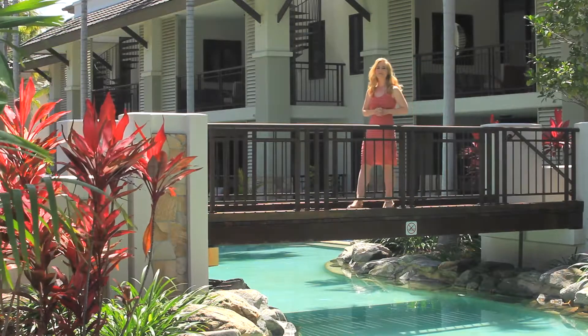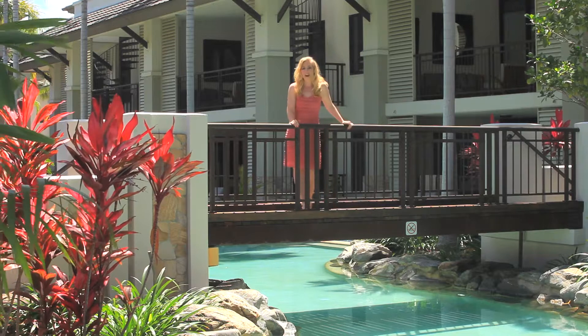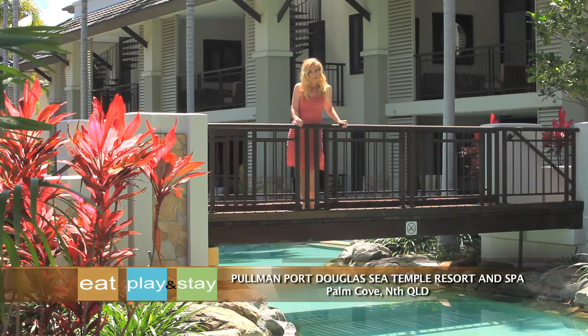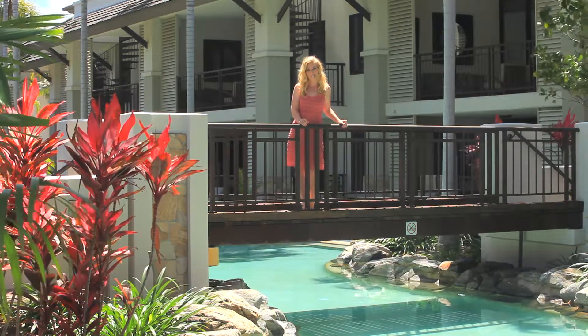Imagine sitting back, relaxing by the pool with a cocktail in hand, without a care in the world. Well, that's exactly what you'll get to experience here at Pullman Port Douglas Sea Temple Resort and Spa.